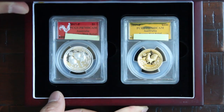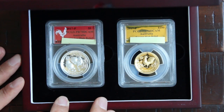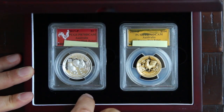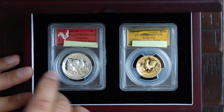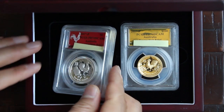So here are the coins. They come in a velvet cutout on the inside of the box. Pretty nice presentation.